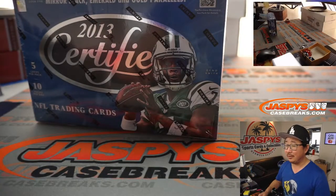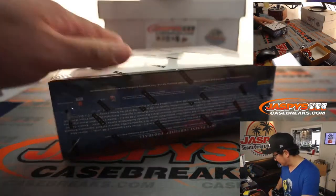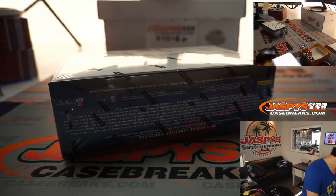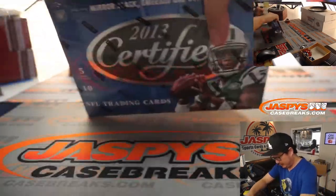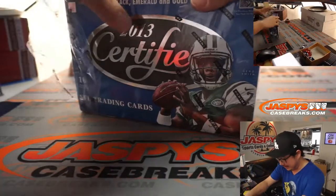And we've got old Geno Smith on the front. Let's see what's been marinating inside here since 2013.